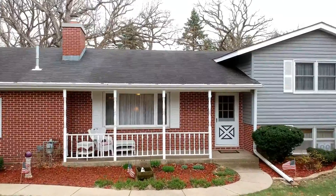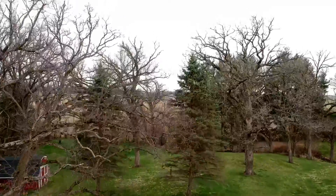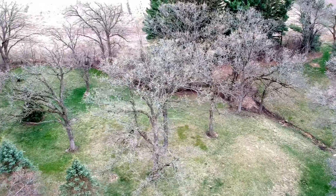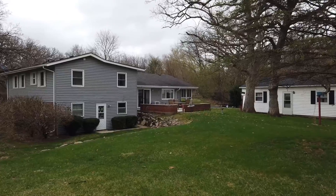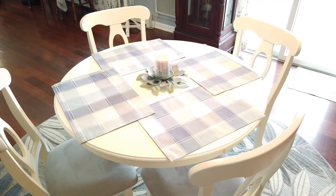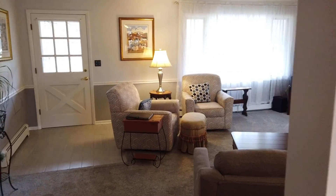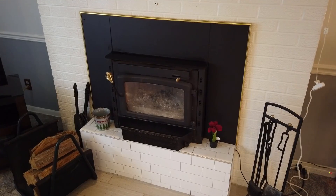Situated on just under three acres, this home has a beautiful setting nestled in an oak grove. The bi-level floor plan allows privacy as well as open spaces for gathering. The updated kitchen includes new appliances, hardwood flooring, and new lighting. Relax in front of the wood-burning fireplace that can heat the entire main floor.